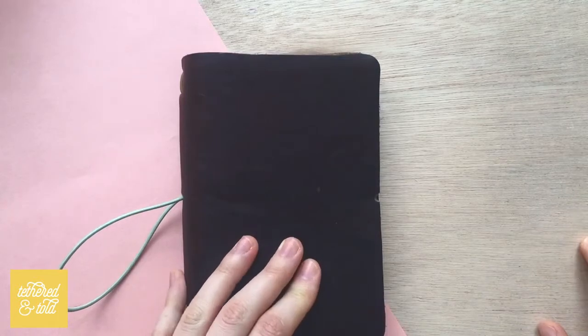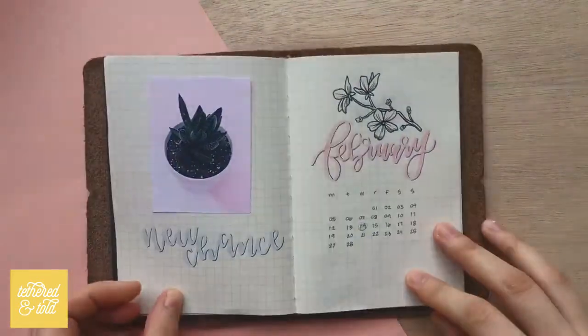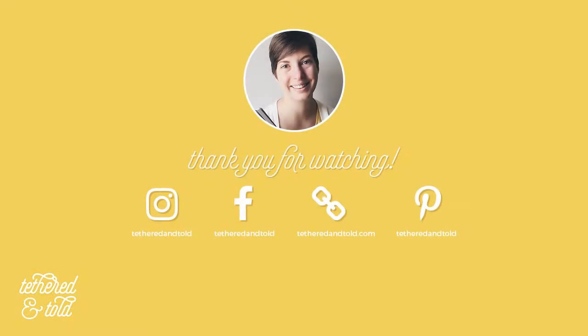Thanks, guys. See you next time. Don't forget to like and subscribe. Bye-bye.